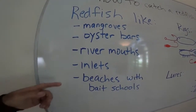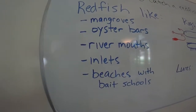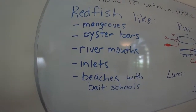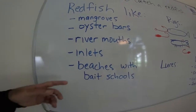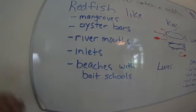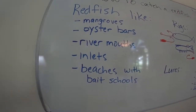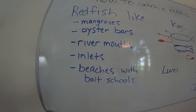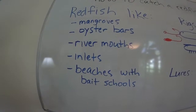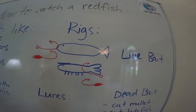Same with inlets — same deal, except inlets are usually deeper, so you're going to need a lot of weight to get down there to catch a redfish. You can also catch them off the beaches. When the bait schools are running up and down the beaches of Florida, there are reds out there. You don't have to stalk them in shallow water — they'll run right up and down the beach with all the other predators looking for that forage.